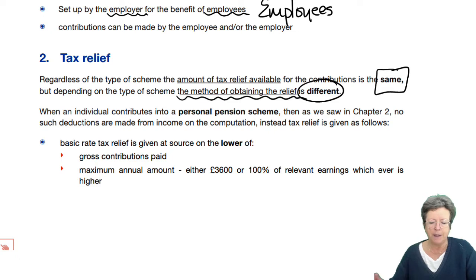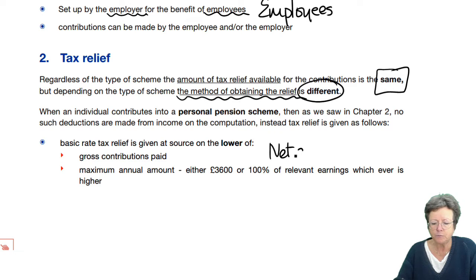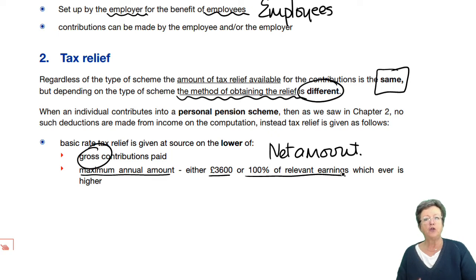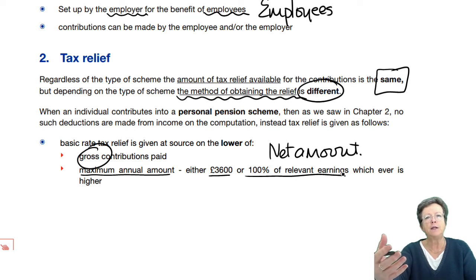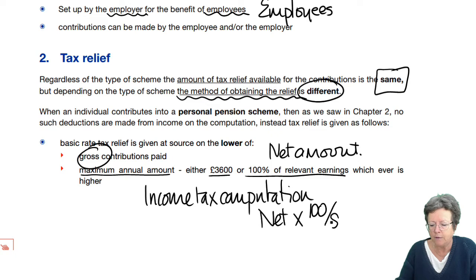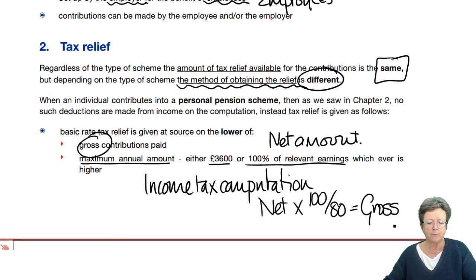You get the contribution by paying the net amount, and it's either the gross amount that you've paid or the maximum amount, which is 100% of your relevant earnings. So you pay the net and then the pension scheme contacts HMRC and gets the tax on your behalf, which then grosses it up. In the income tax computation, it's the net amount, and then you gross it up by 100 over 80. That equals the gross, and that gross amount is the figure that is then put into your income tax computation.